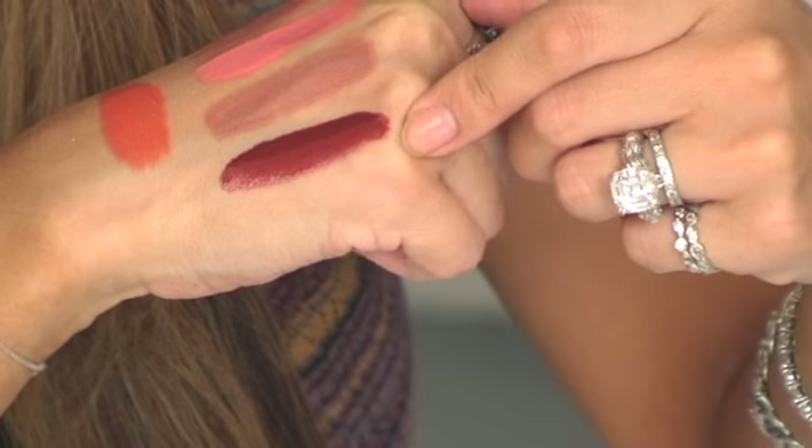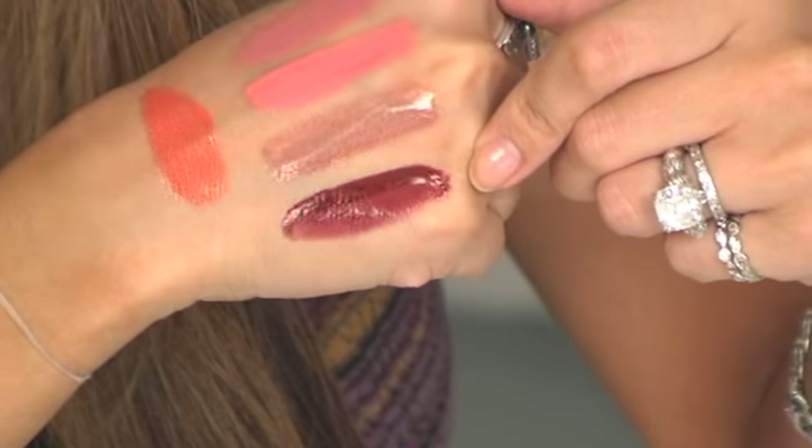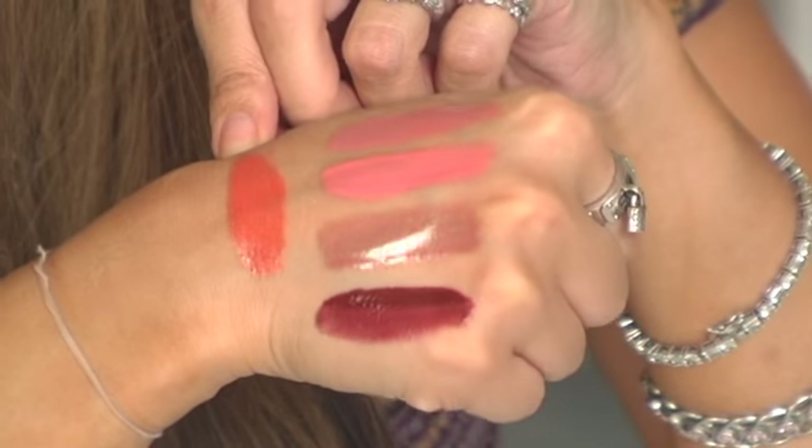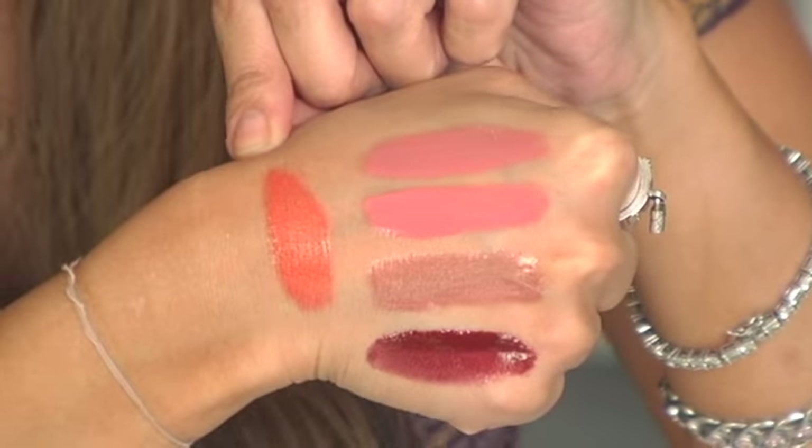That's what we always say. This is that gorgeous Sweet Berry which we love. And then this is our beautiful Apricot. So those are your shades. But let's talk about why this lip product is different from any other you've ever tried or seen.